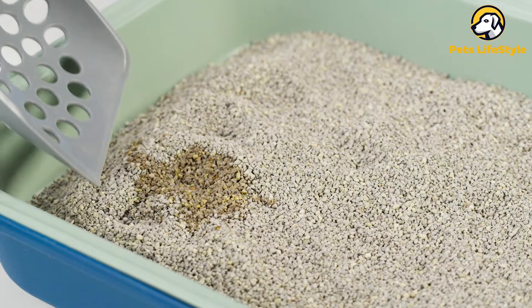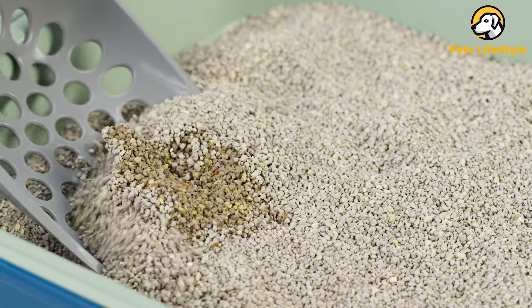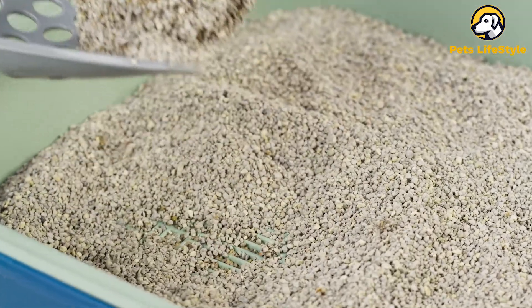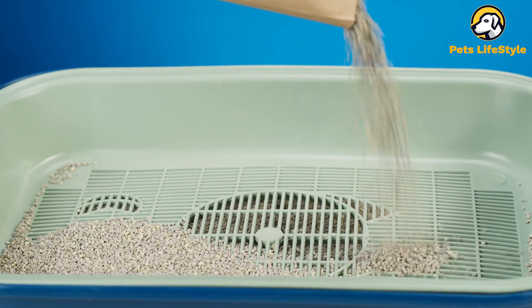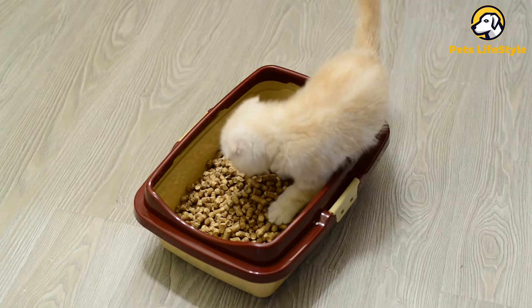Cleaning the litter box is the most dreaded job of any cat guardian, and without a high-quality cat litter, it's made all the worse. Most popular cat litters are made from liquid-absorbing materials that clump around waste. Some clumping litters are even flushable. For the majority of cats, the clumping litter is most convenient.